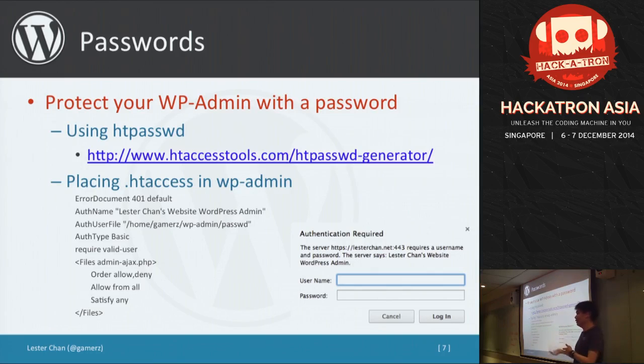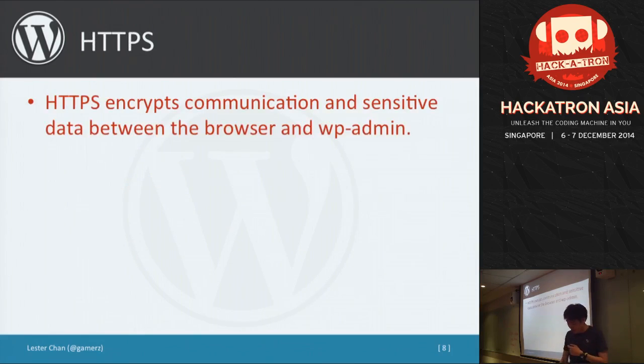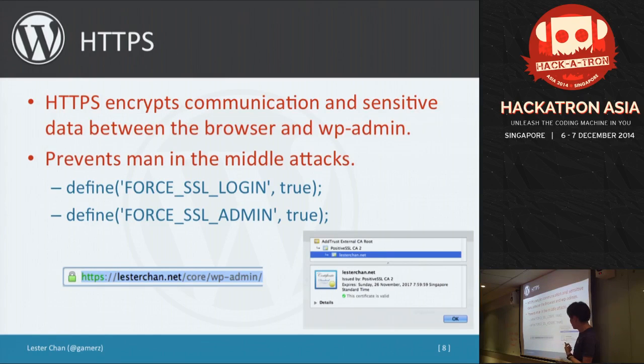Of course, you need to weigh security versus convenience — at TechAsia we don't use HTTP auth because it's a bit inconvenient for editors. Also, SSL certificates are cheap these days. I really recommend buying one — around $20 US per year, and I just got one for 98 cents on Black Friday. SSL encrypts information between your browser and your WordPress admin. You just define two variables in your wp-config and your whole admin panel will be secured.